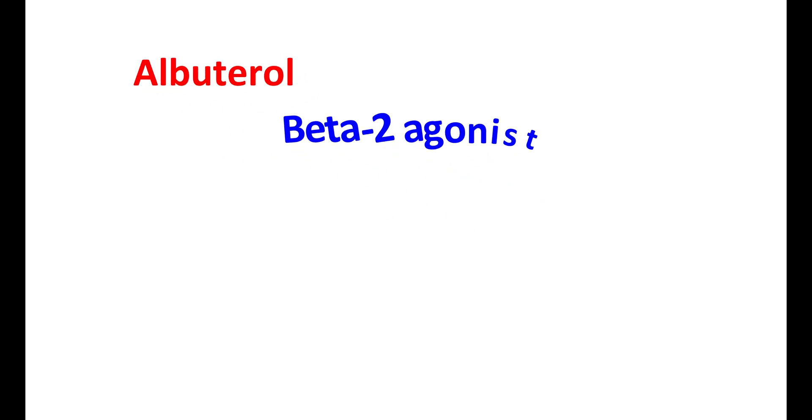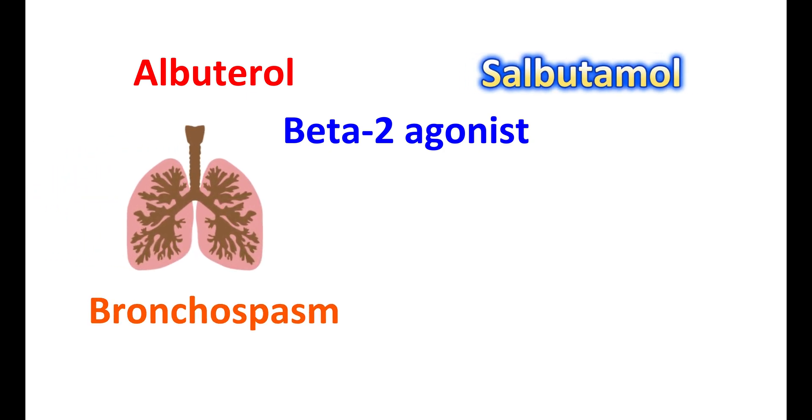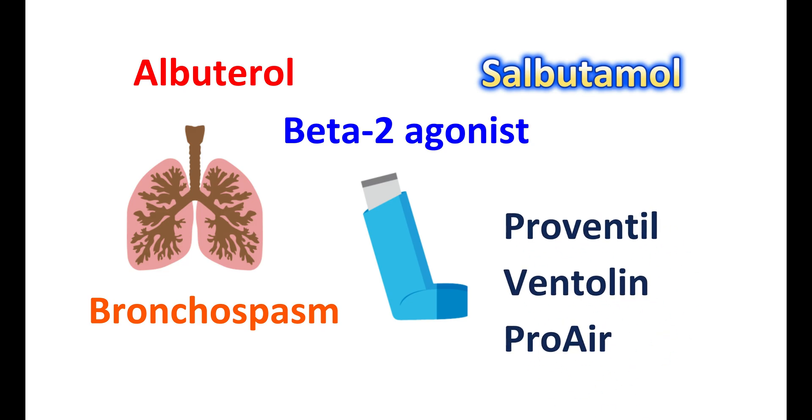Albuterol is a direct beta-2 agonist, also well known by the generic name salbutamol. It is a bronchodilator used in the treatment of bronchospasm associated with asthma or COPD. Albuterol is available in different dosage forms, including metered-dose inhalers. It is well known by its brand names Proventil, Ventolin, and Proair.